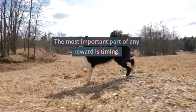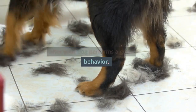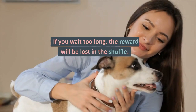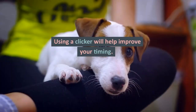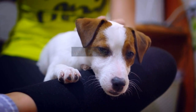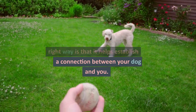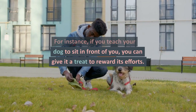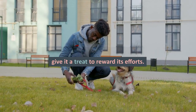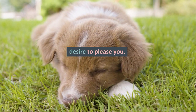The most important part of any reward is timing. A treat should be delivered right after your dog performs a good behavior. If you wait too long, the reward will be lost in the shuffle. Using a clicker will help improve your timing. The best part of rewarding the right way is that it helps establish a connection between your dog and you. For instance, if you teach your dog to sit in front of you, you can give it a treat to reward its efforts. This builds on your pet's natural desire to please you.